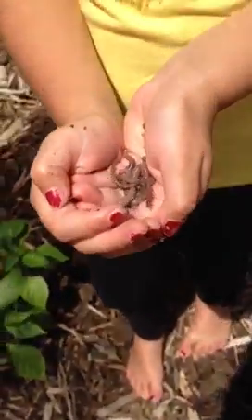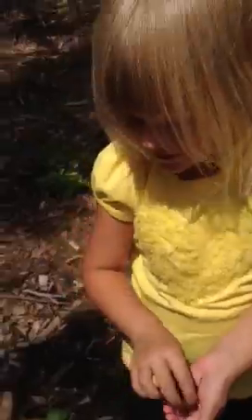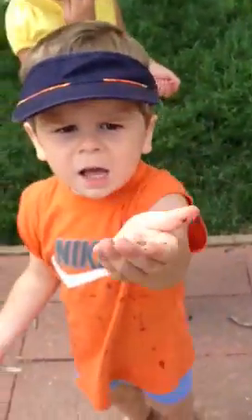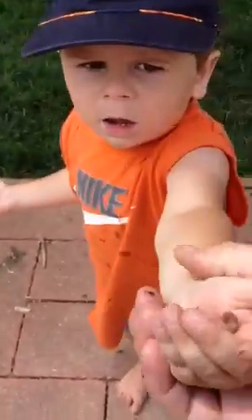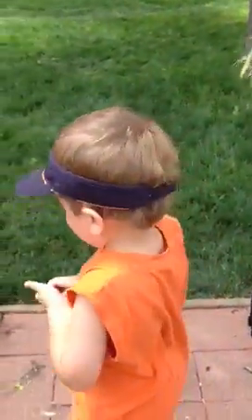Show us your worms. Wow, Lily, those are great. What are you going to do with Mr. Worm? Are you going to hold them? Ronan, show me your Mr. Worm. Hold it like that. Can you find more worms? Ronan, good job. Can you find more worms? Yeah. Good job, babe. Garden.